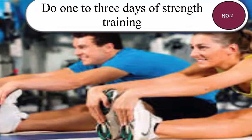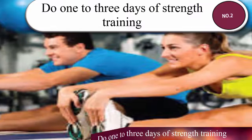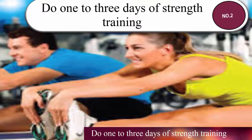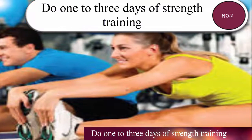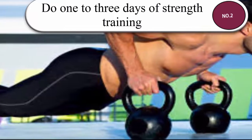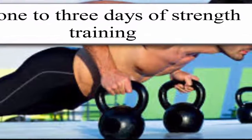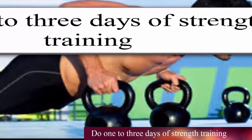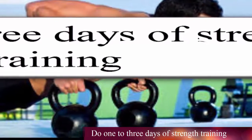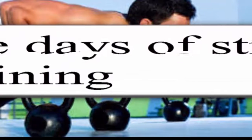Regular strength training has many benefits outside of building stronger muscles. Regular weight-bearing exercise helps decrease your risk of osteoporosis by making your bones stronger and denser. Experts recommend doing about two days of strength training each week. It's important to work every major muscle group, including arms, chest, back, core, and legs. Use free weights, weight machines, or do weight-bearing activities like yoga or Pilates.